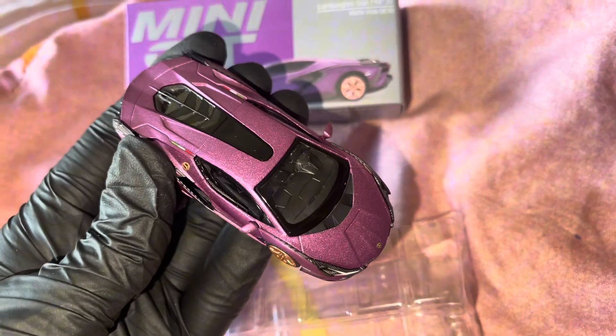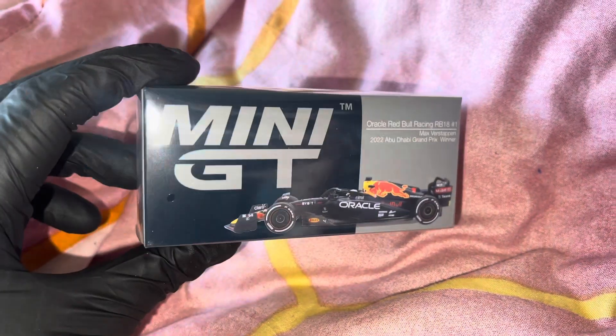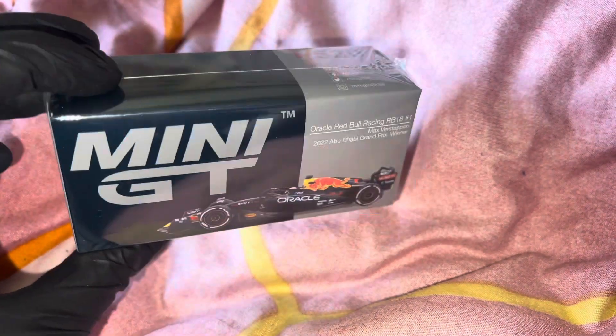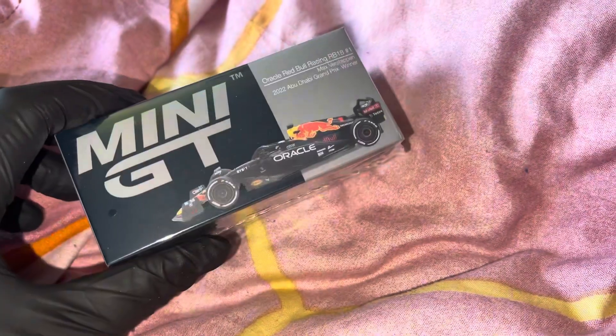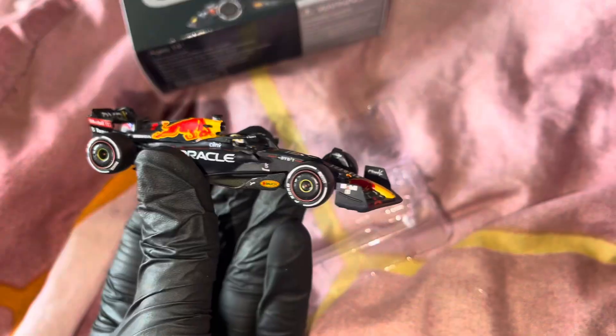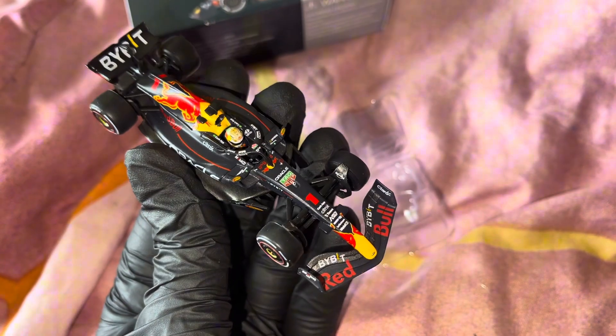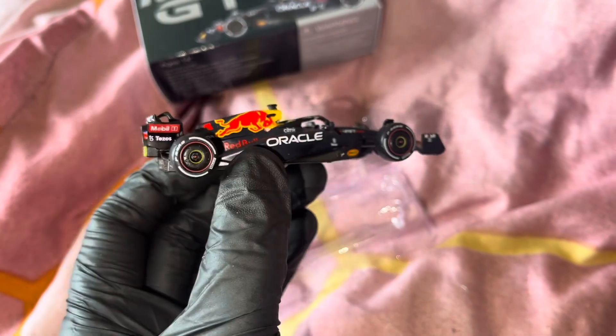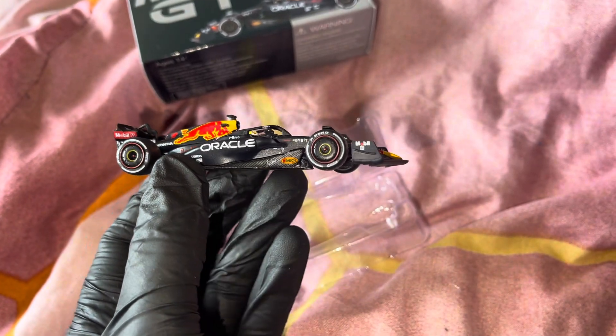This one, however, I only bought because it's Max Verstappen's. As some of you know, I drink a lot of Red Bull and I have Red Bull merch, so I thought it'd be a really nice addition, especially it being a mini GT. I do think it's really well made.